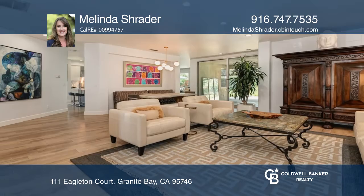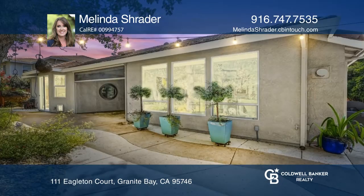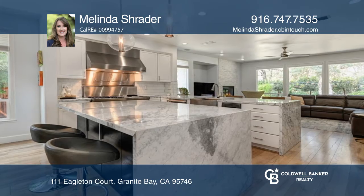This gorgeous semi-custom single-story home is tucked away in a gated Granite Bay community. As you enter this updated home, you'll notice the picturesque sliding doors that soak in the outdoor space.